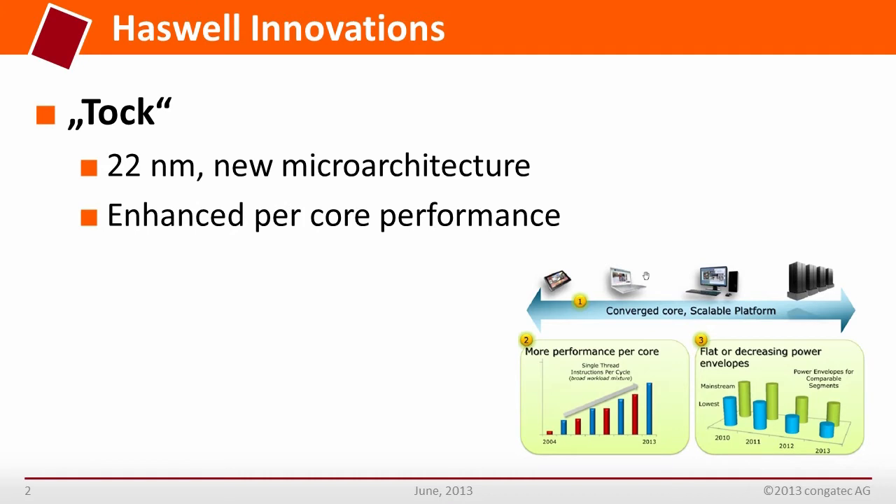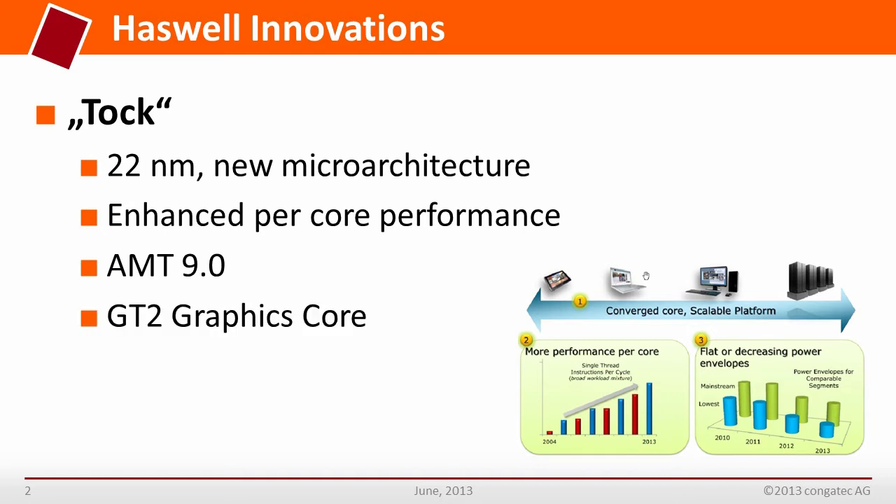It is equipped with enhanced per-core performance. AMT9, which is Intel Active Management Technology, is a hardware-based technology for remotely managing and securing PCs. The first Conga Tech module is based on the integrated Intel HD Graphics GT2.